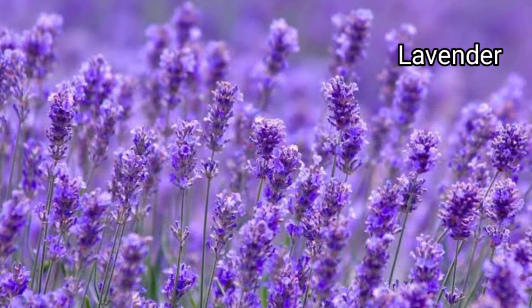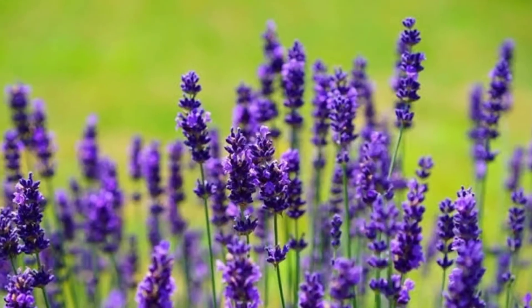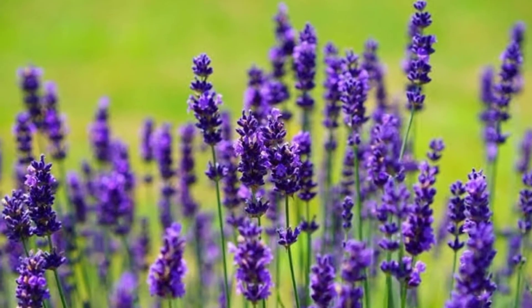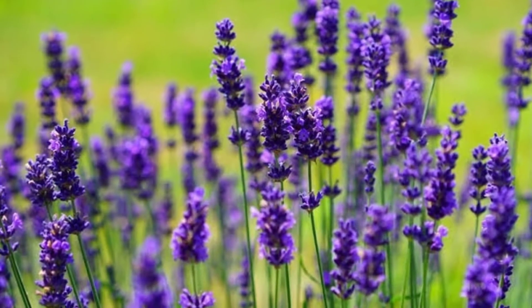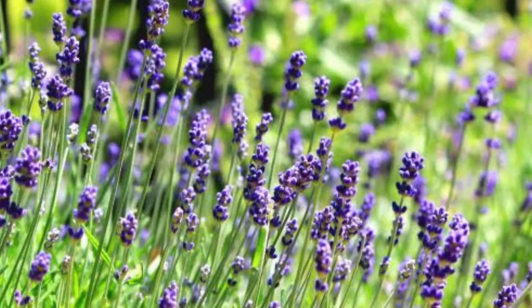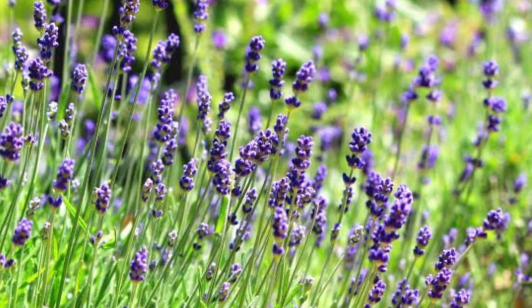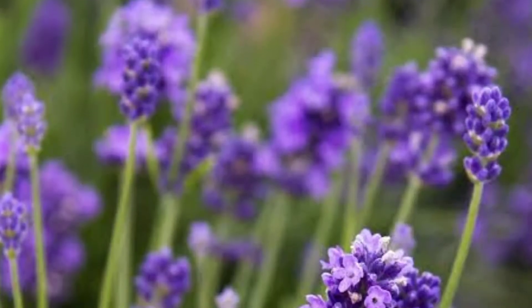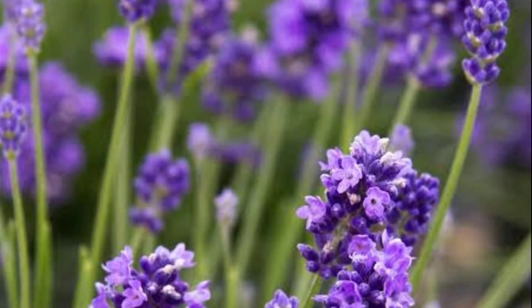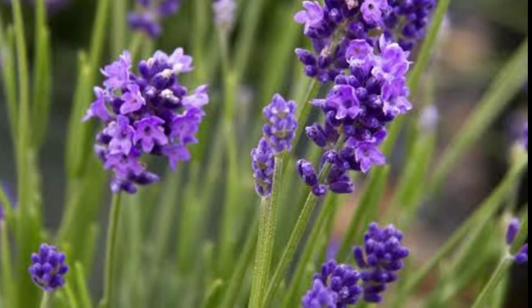Lavandula is a genus of 47 known species of flowering plants in the mint family, Lamiaceae. It is native to the Old World and is found in Cape Verde, the Canary Islands, Europe, Northern and Eastern Africa, the Mediterranean, and from Southwest Asia to Southeast India. Lavender contains a compound called linalool, a well-known insecticide against fleas, fruit flies, and cockroaches. You can grab a handful of lavender leaves, put them in a spray bottle filled with water, and sprinkle it onto your skin and furniture.